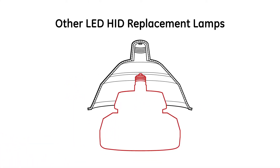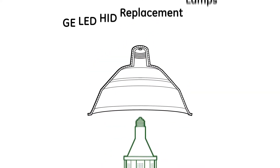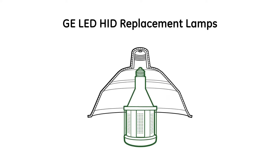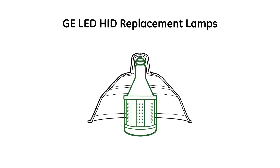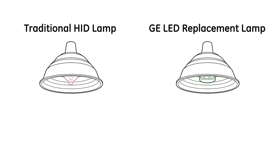Other HID replacement lamps may be too large to fit your existing fixture, but GE LED HID replacement lamps are carefully designed to fit the ANSI profile, ensuring they match the dimensions of your old lamps for the easiest energy-saving retrofit possible. ANSI profile design also means light distribution of your new LED HID lamps will be equivalent to what you've come to expect from traditional HIDs.